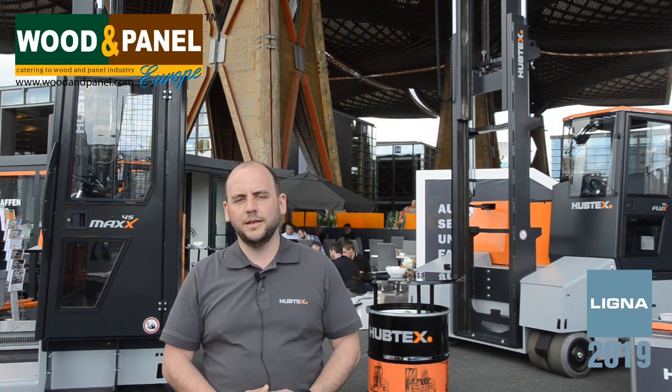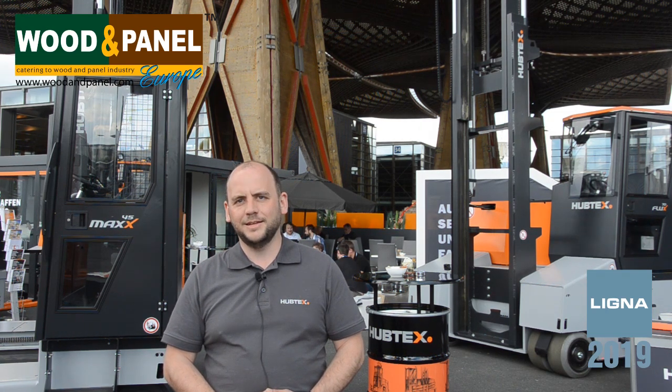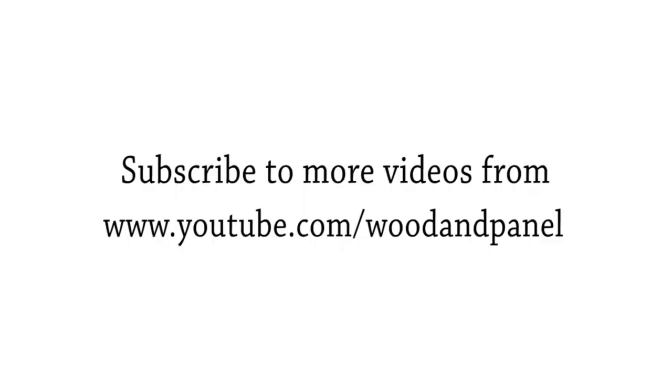Great. Michael, thank you so much for talking to us. Have a wonderful business at Ligna. Thank you for having me here. Thank you.